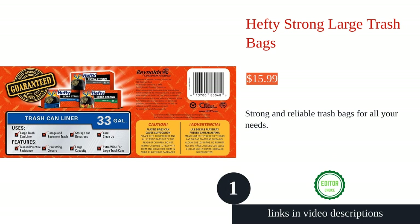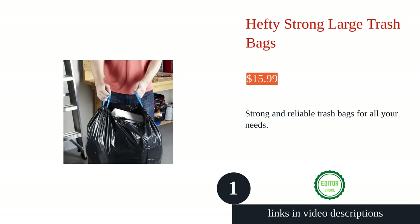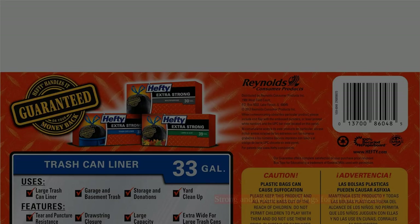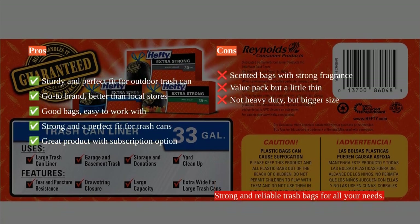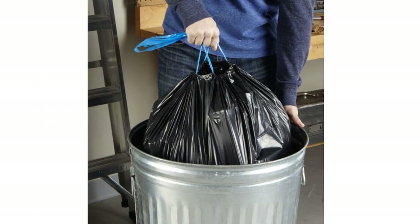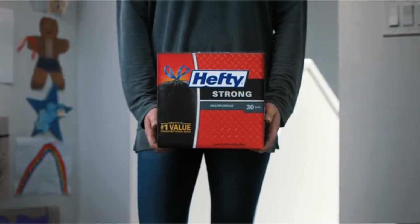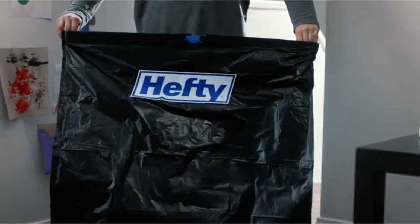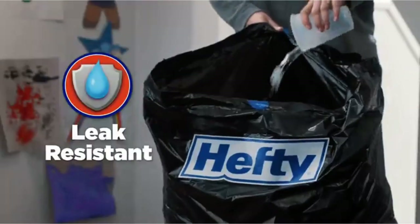The Hefty Strong large trash bags are a reliable choice for your garbage disposal needs. With a capacity of 33 gallons, these large black unscented bags are perfect for handling both indoor and outdoor debris. The 1.05 millimeter thick plastic offers superior puncture resistance, ensuring that sharp objects do not tear the bags.